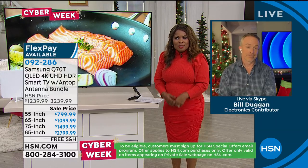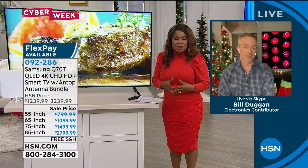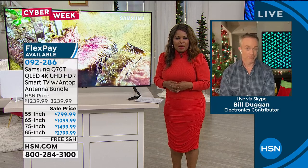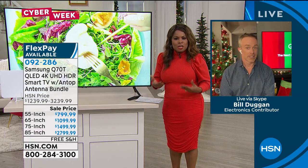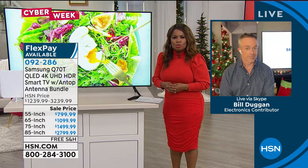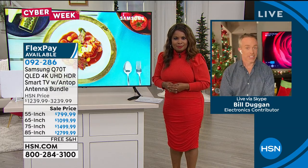Let's have Bill Duggan join us, because this Q series is their premier top-tier brand in the Samsung lineup. It not only allows someone to buy a beautiful television, but to experience features that are truly unparalleled.